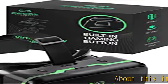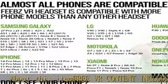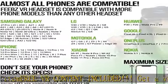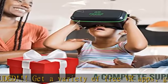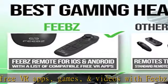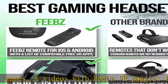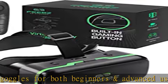Free VR content included: get a variety of free VR apps, games, and videos with Phoebs VR goggles for both beginners and advanced users. Free BT controller included: upgrade your gaming experience with the Phoebs BT remote, compatible with both iOS and Android phones.